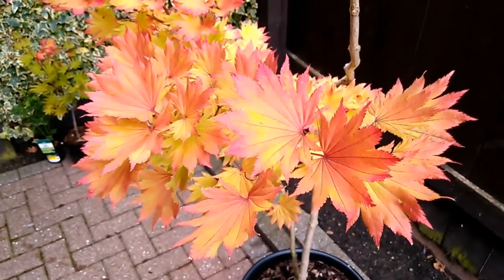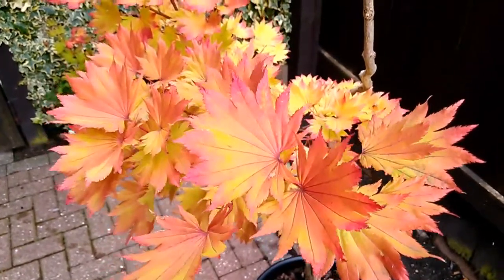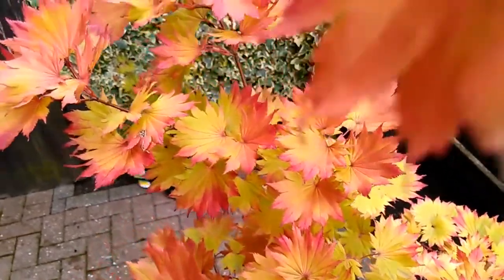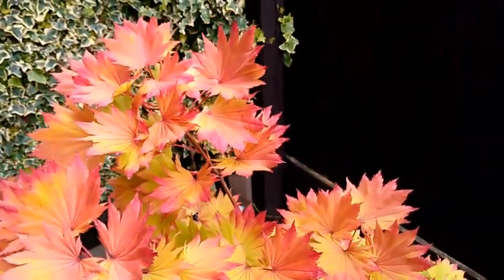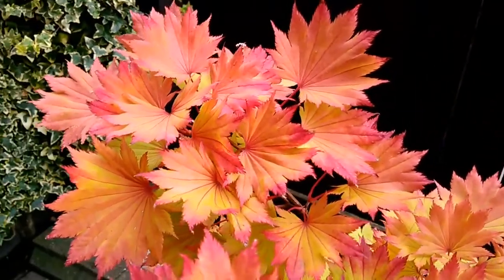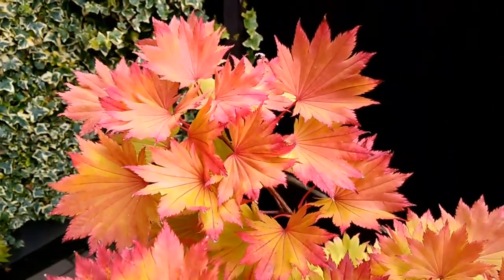Anyway, that's a quick update for you on the Acer Shirasawanum Aureum. I hope you enjoy this one with the colors. I did say early in the year that these updates of the various Japanese maples in the garden are going to be showing the best colors of the trees in the coming weeks. This is just a good example of the beauty of this Japanese maple — Acer Shirasawanum Aureum, also known as the Golden Full Moon maple.